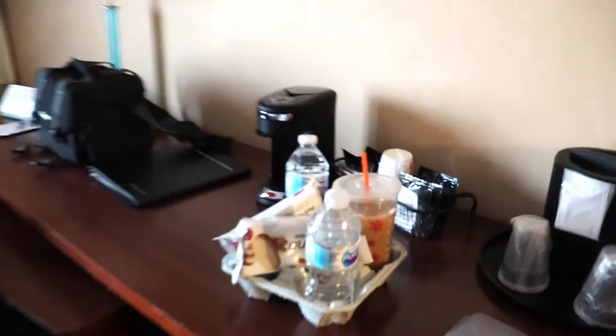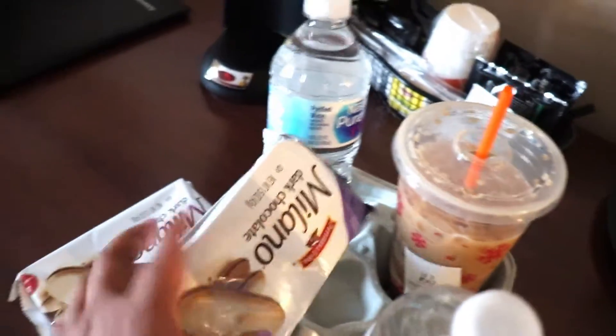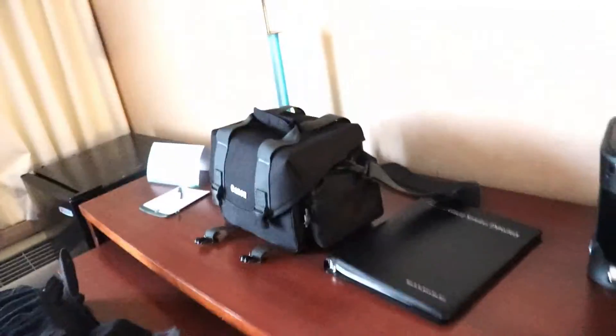So this is my coffee. When we checked in I got two cookies and two bottles of water. There's a coffee maker, hair dryer too.